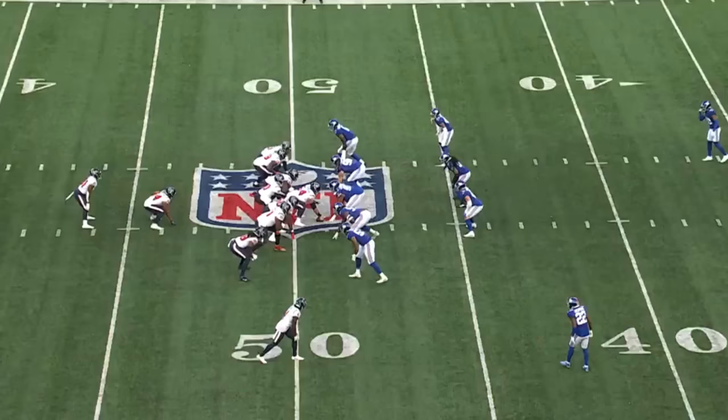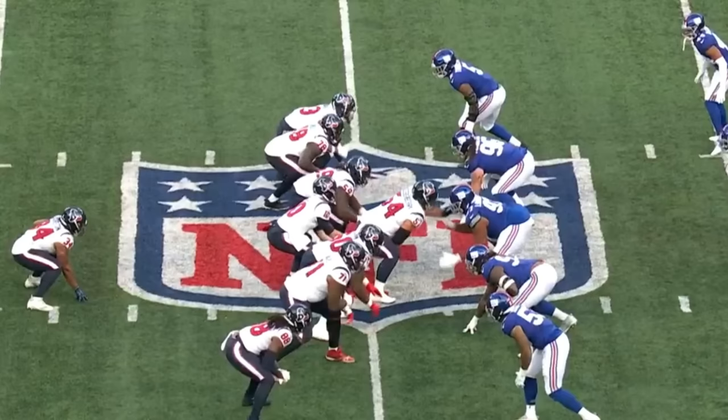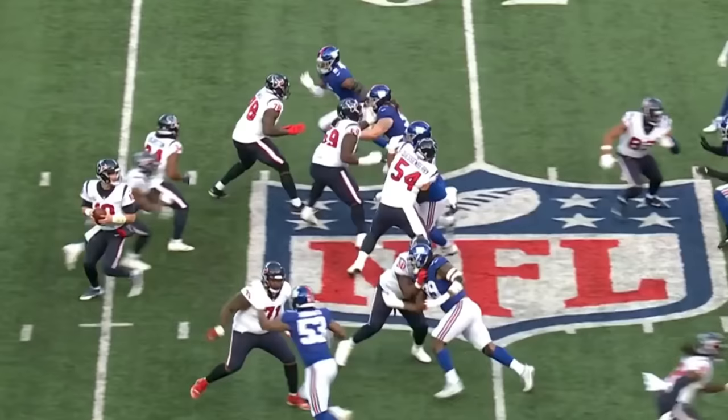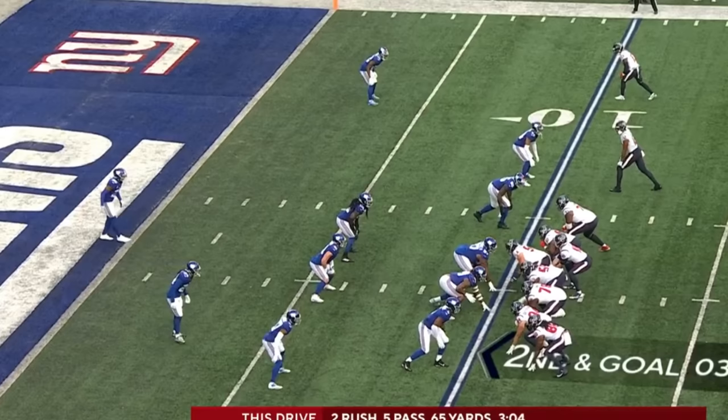Hurts through the air for Davis Mills. Faked the handoff. Mills steps up and Mills gets crushed. Williams 99 also assisted. Watch the two guys inside — both of them with a direct path. And you know how defensive linemen always say: meet me at the quarterback.